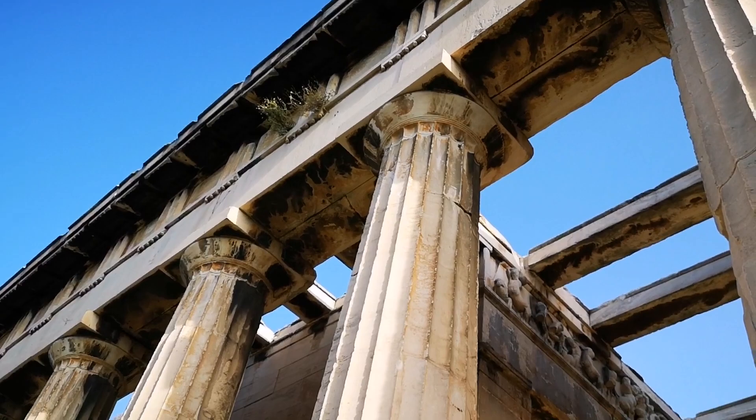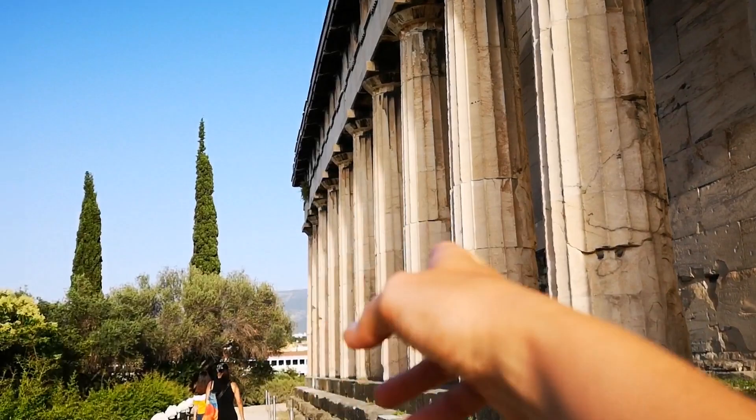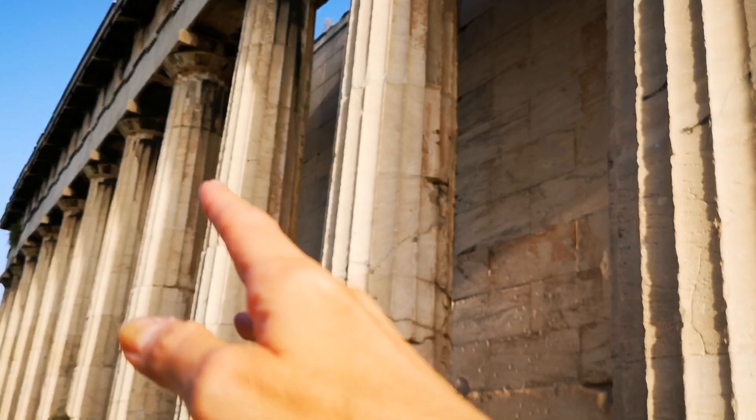It's built in Doric style, so there are these columns outside, there is an inner chamber, and there is a front part and a back part of the temple.